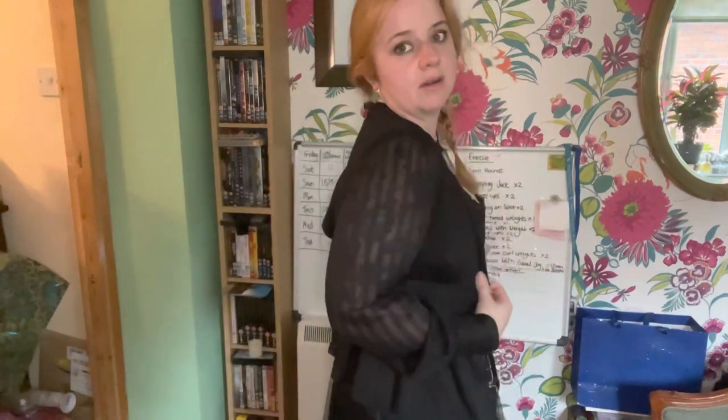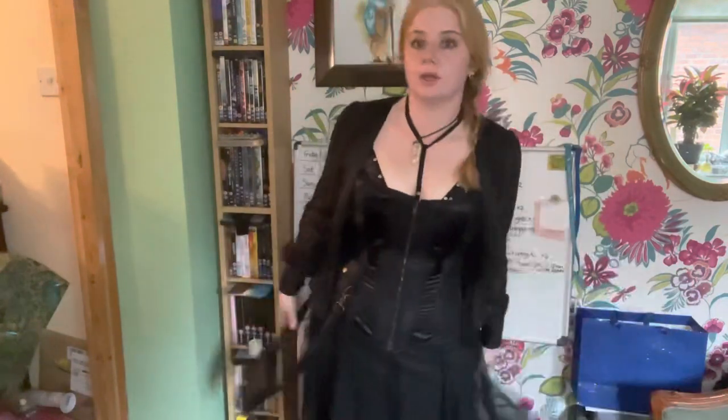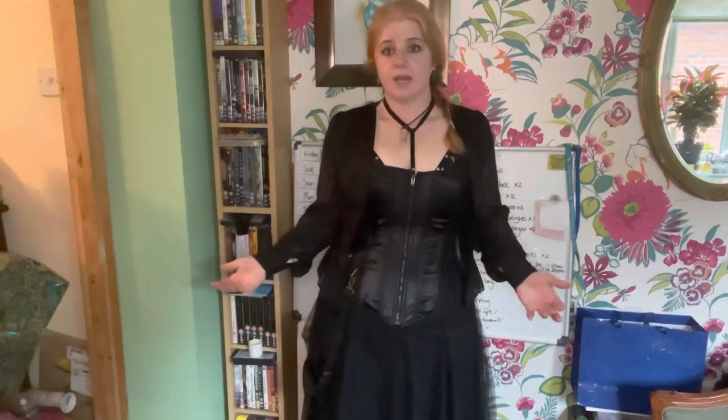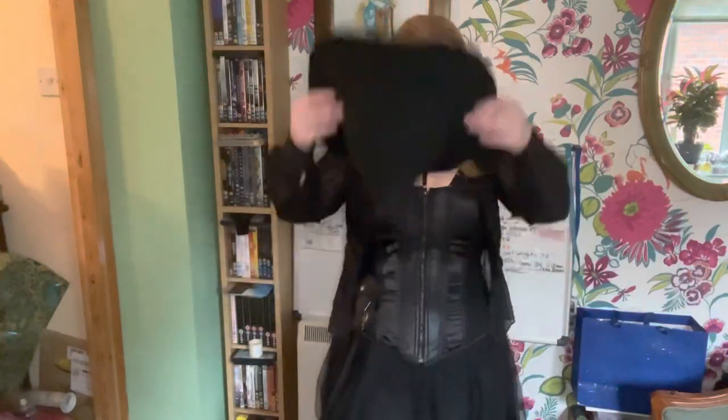Heads up: if you're a bit busty like me, you may need to size up on their bralettes — that one's a bit snug. The jacket is actually a shirt from Boohoo — they were out of stock in every size except an eight, so I use it as a jacket, and it's the perfect look. I'd probably go more vampire for this one. It's not an everyday outfit and if I tried to sit down right now I'd probably pop, but it's a good vampire one!